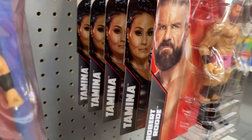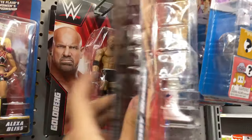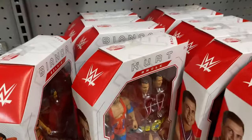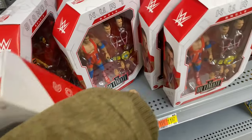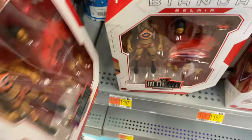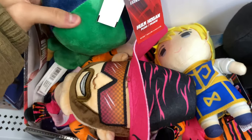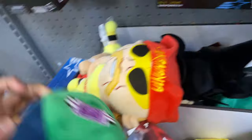We got a Cody Rhodes which doesn't capture my interest, and Xia Li. We also have some Ultimates — a Bianca, a Kurt. I was looking for the Bobby but there's no Bobby's, just Belairs and Angles. I was kind of thinking of picking up some Kurt Angles because I want to make customs, but decided no because it's too much money. Got some plushies — John Cena's, Macho Man's, Ultimate Warriors, Hulk Hogan, Undertakers.